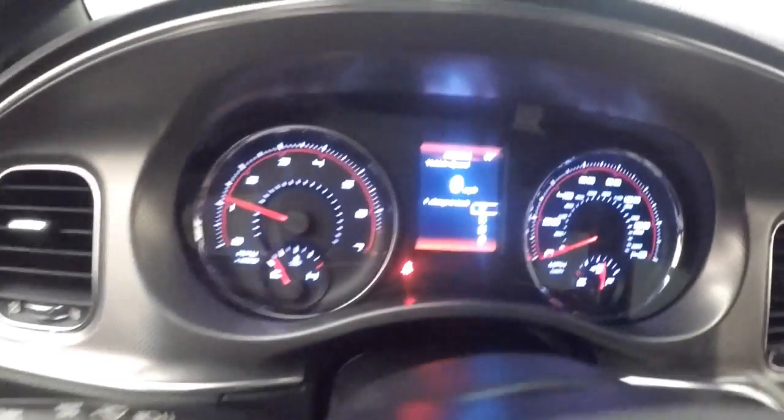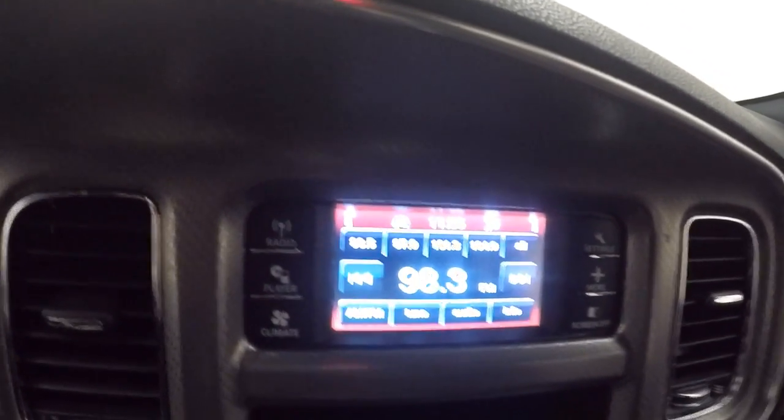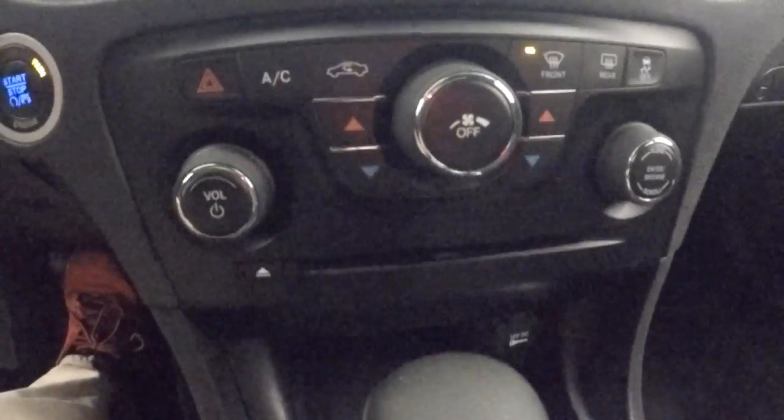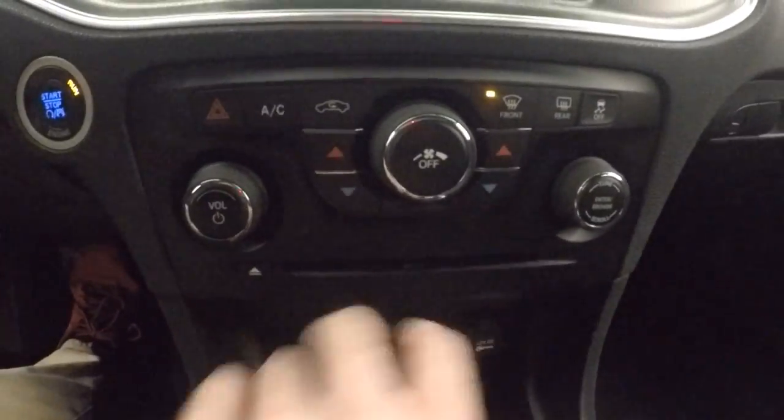Fires right up, no problem. Menu buttons, cruise control buttons, a little screen there, a bunch of different buttons up here for settings, radio player, climate controls, things like that. And then you have more climate control down here as well as your radio tuning and volume buttons.